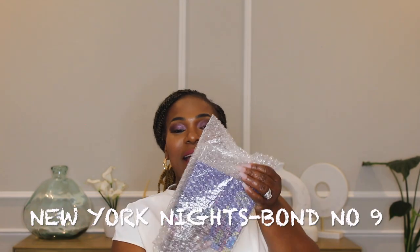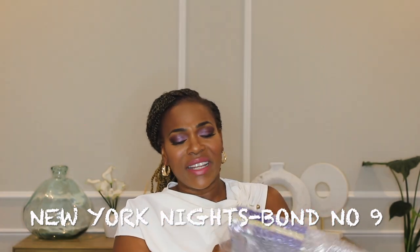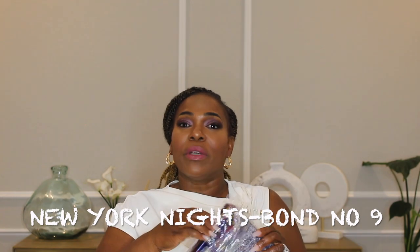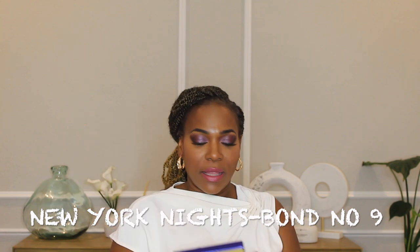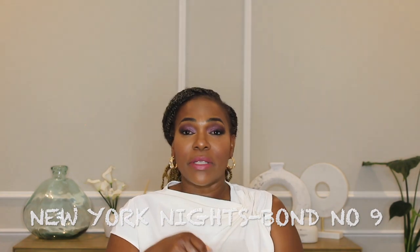The first fragrance I will unbox came packaged just like this. I actually pulled this one out already but I didn't spray it on or anything. This fragrance is New York Night from Bond No. 9. I was able to get the 50ml — if you've watched my channel you know I want all my Bond No. 9s to be 50ml. If it's not 50ml, I'm not buying.